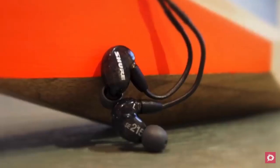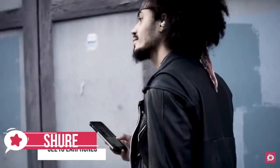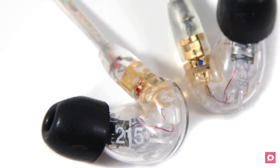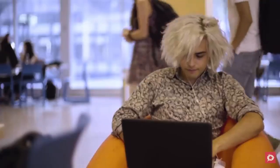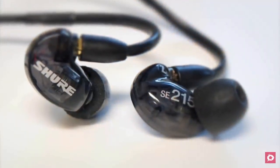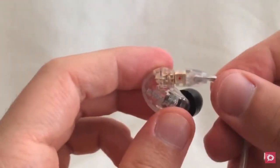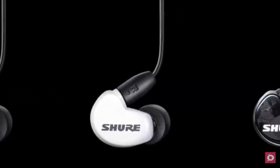At number four is the Shure SE215-CL sound isolating earphones. The Shure SE215-CL earbuds are the first of the IEMs, or in-ear monitors, which provide superior audio playback and comfort over gamer-specific choices. The professional series comes in a clear shell that shows off the intricate inner technology nicely, with a clear cable creating a really unusual design. The single dynamic driver helps produce great sound output, brilliant for both in-game audio and music playback. The earphones are super light and easy to use with a lock-snap mechanism.